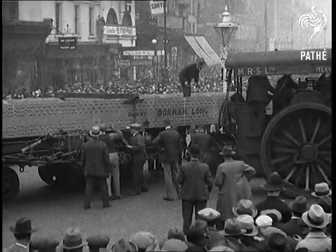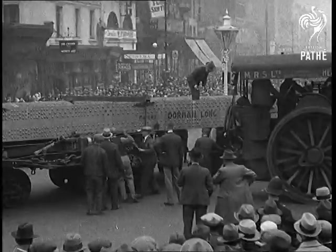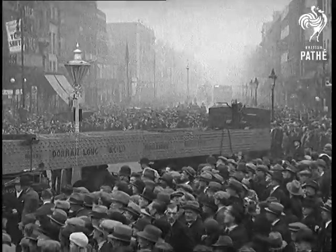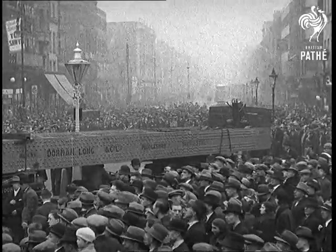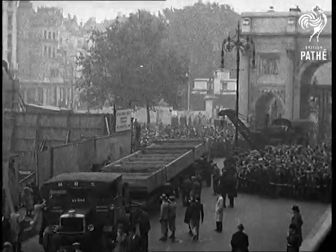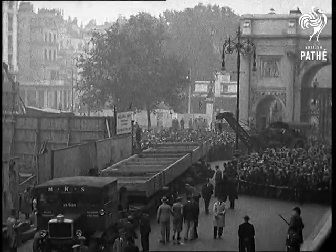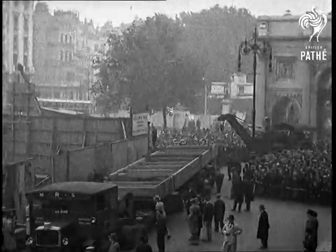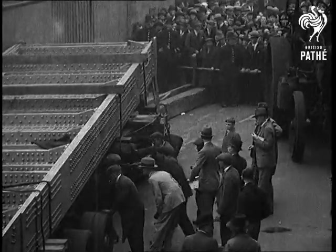The total weight was over 150 tons, so you can imagine they had to take things steady. They had a little trouble at some of the corners, but a pull here and there by a traction engine soon put things right, and away they went again. It took about four hours to do the trip of a mile from the station to the site, but they arrived safe and sound, accompanied by an enormous crowd of admiring sightseers.